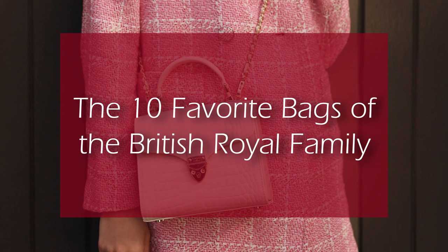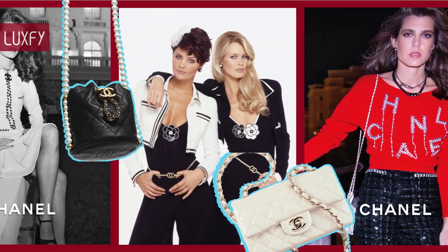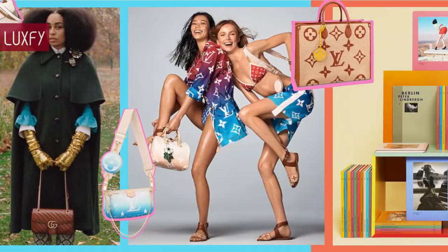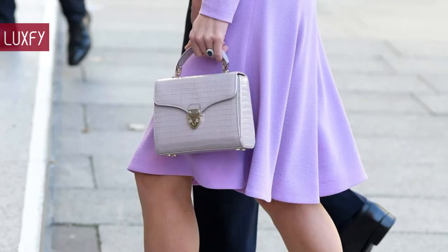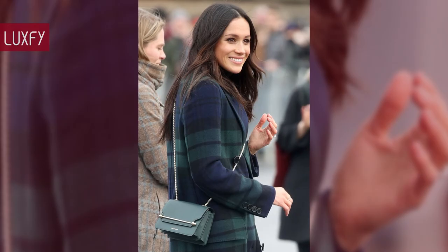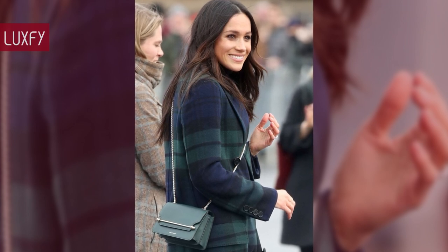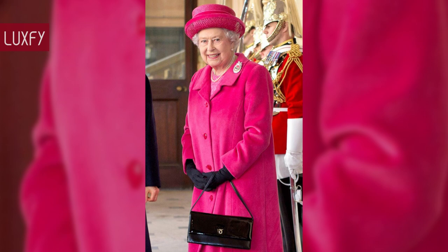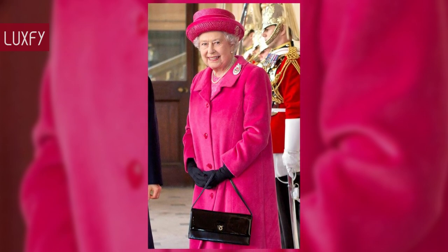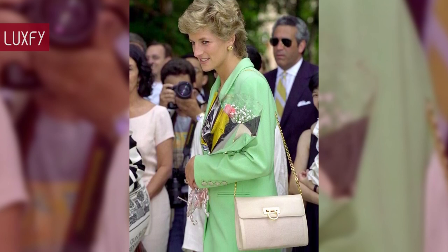Welcome to Luxify, where we talk about fashion, luxury, and basically all the best things life has to offer. Today we're listing the 10 favorite bags of the British Royal Family. From high-end brands to up-and-coming designers, royal women are always equipped with an elegant, structured bag. Quiet luxury is what we usually see, but that doesn't mean astronomical prices — mid-priced handbags are favorites of the royals, proving you don't have to break the bank for a timeless style.